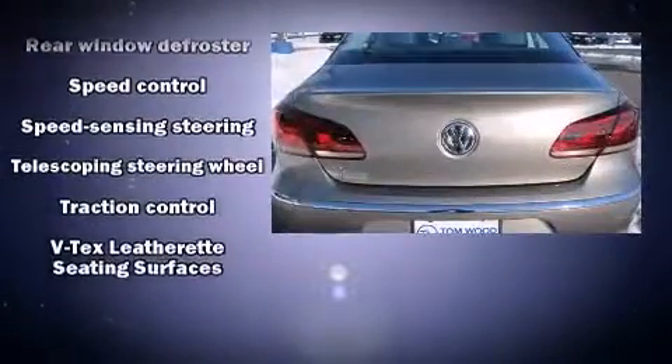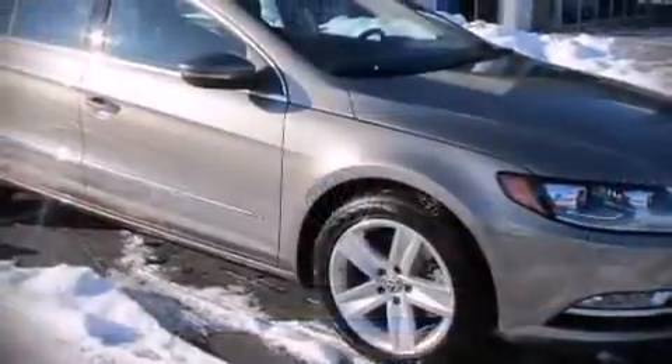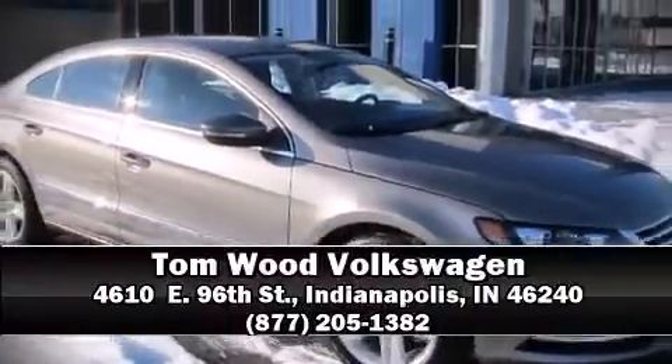Additional safety features include a security system and four-wheel disc brakes with ABS. Our experienced sales staff is eager to share its knowledge and enthusiasm with you — we are here to help you.